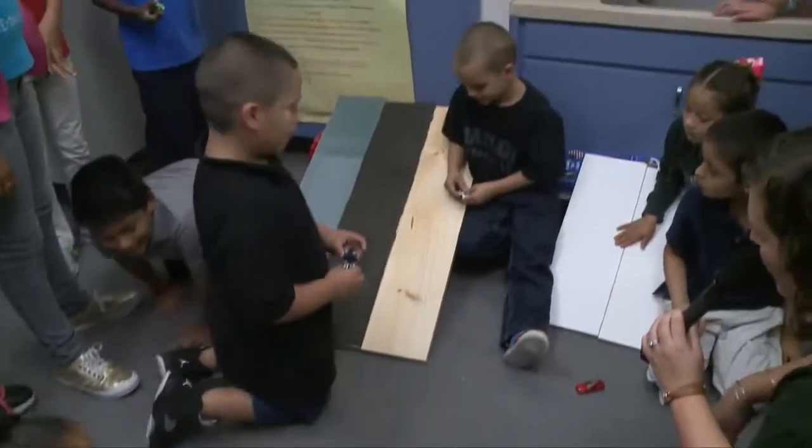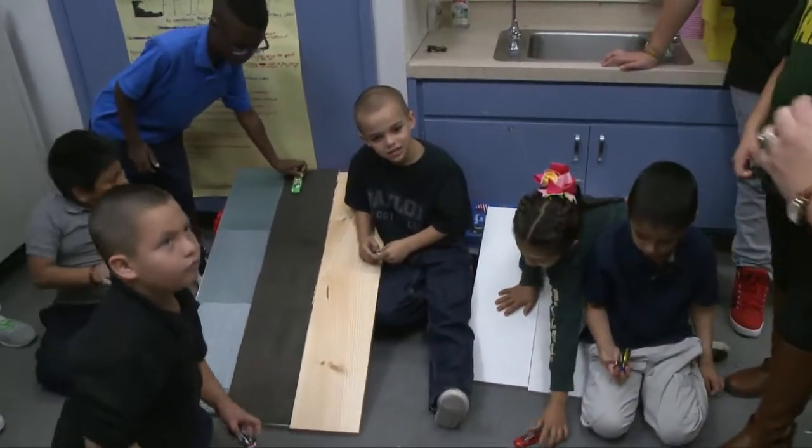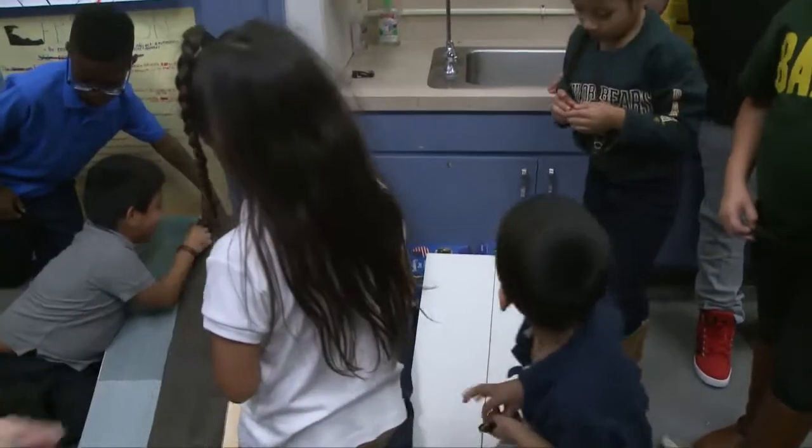Well, it looks like the black one actually rolled the farthest, but we'll keep giving it a shot. Thank you, first grade. I think he exerted a little force on that one.